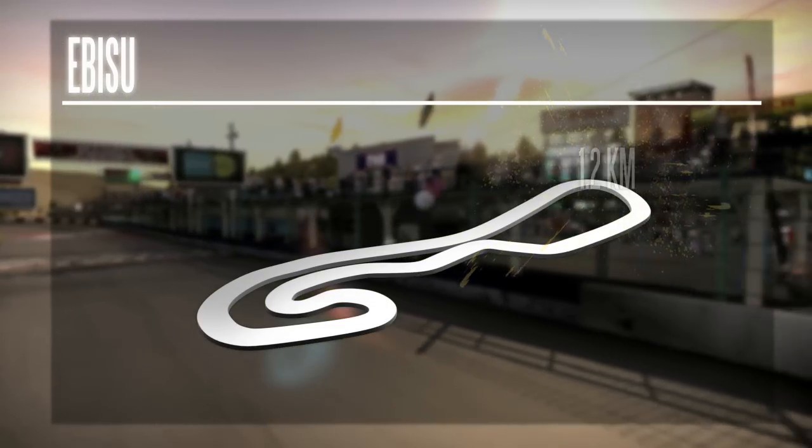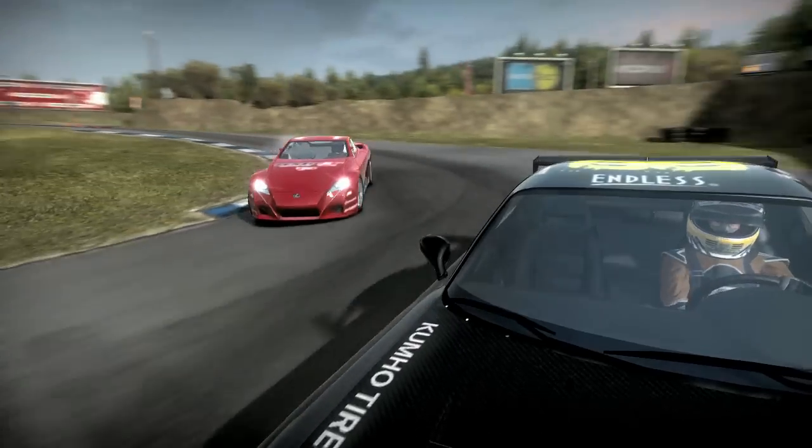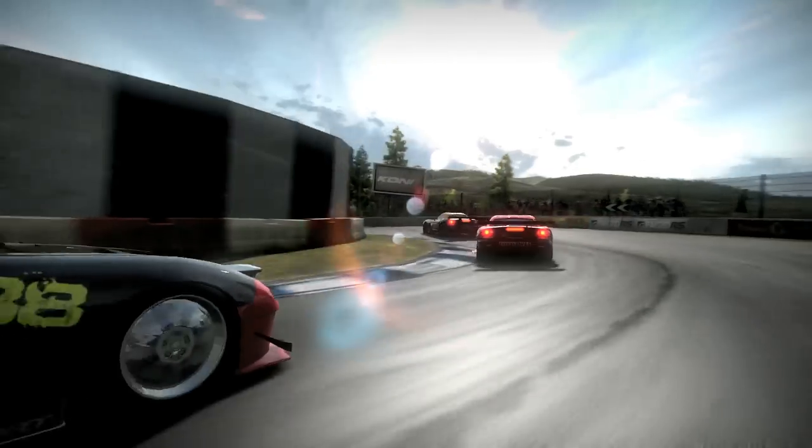Alright mate, we're flying you out to the Fukushima Prefecture in Japan for your next race. You'll be battling other drivers at the Ibisu-Manami circuit, otherwise known as the South Circuit.